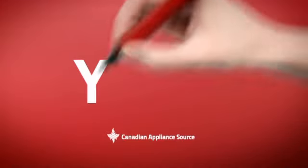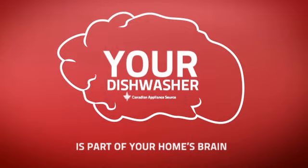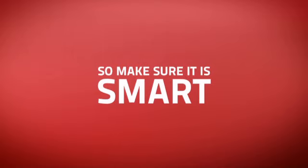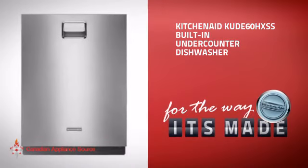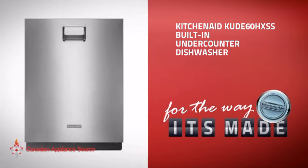At Canadian Appliance Source, we know that your dishwasher is part of your home's brain. You rely on its efficiency to keep a functional kitchen, so making sure it's smart is a good idea. This built-in under-counter dishwasher from KitchenAid is just the kind of smart dishwasher you want.